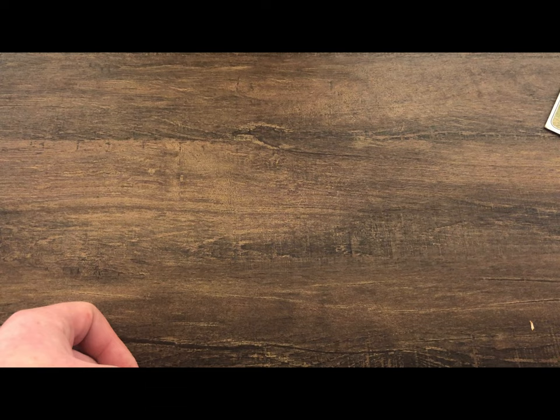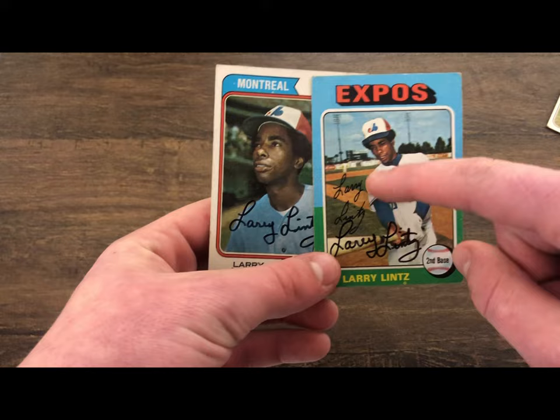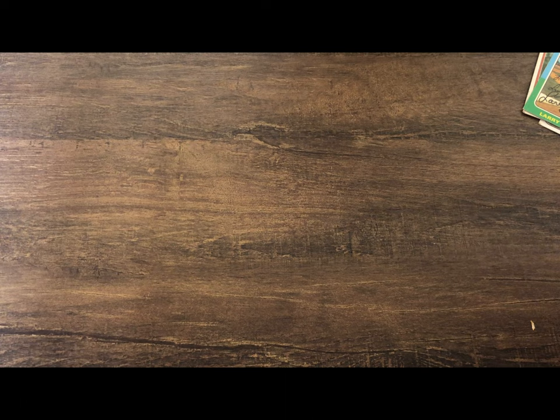After that we got John Hiller — he also didn't inscribe. That's a 1969 and a 1970, and I got this one back very quickly too. Next we got two cards of Larry Lentz; he has a very nice signature. I don't really like sending cards that already have the manufacturer's signature on them, but that's his real signature right there — a 1975 Topps and a 1974 Topps.